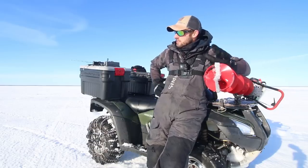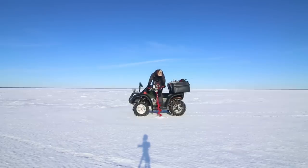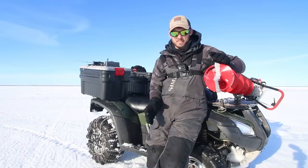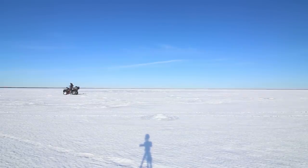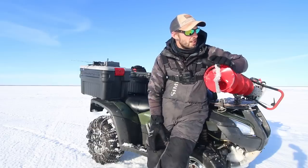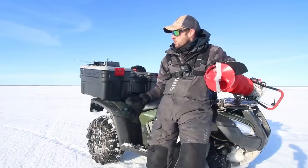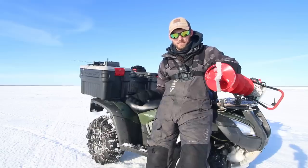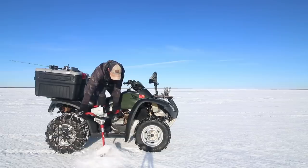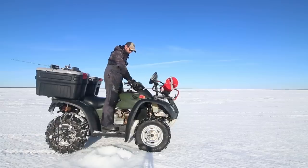Basically, I stand on my four-wheeler, start the auger, punch a hole, and I can see where I am at all times on my GPS. I'll drive 10 feet, drill another hole, drive 15 feet, drill another hole — line after line. The big bonus is while I'm drilling holes I can see right where I am because my graph is right on the four-wheeler. Whether you're drilling out a big flat or a small piece of structure, it's super easy to just sit on the four-wheeler, hop off to punch a hole, and always know right where you are.